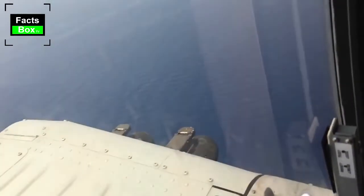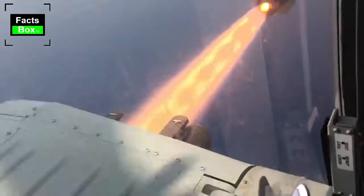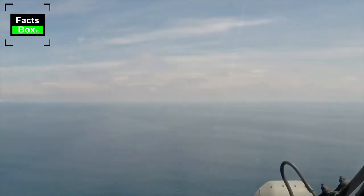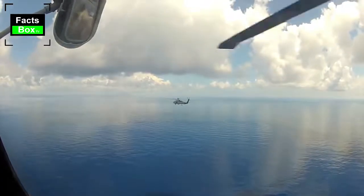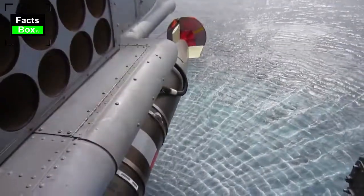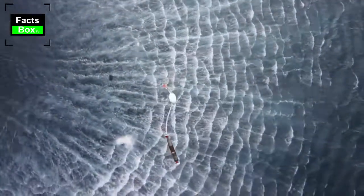Currently the MH-60R is used by the US Navy and the Royal Australian Navy. Its main missions are anti-submarine warfare and anti-surface warfare. This helicopter can detect and track submarines and surface ships, and attack them with torpedoes and missiles.